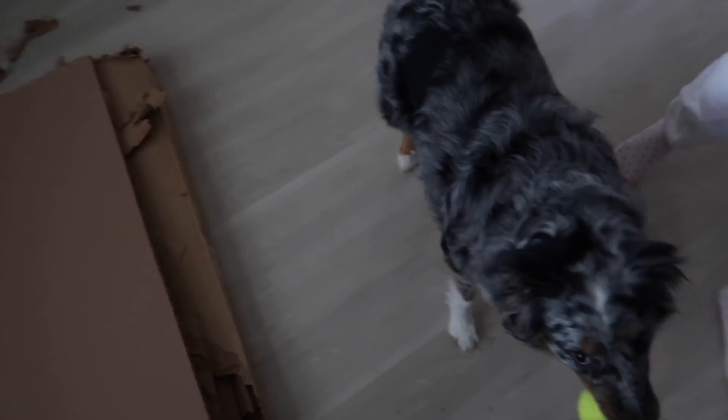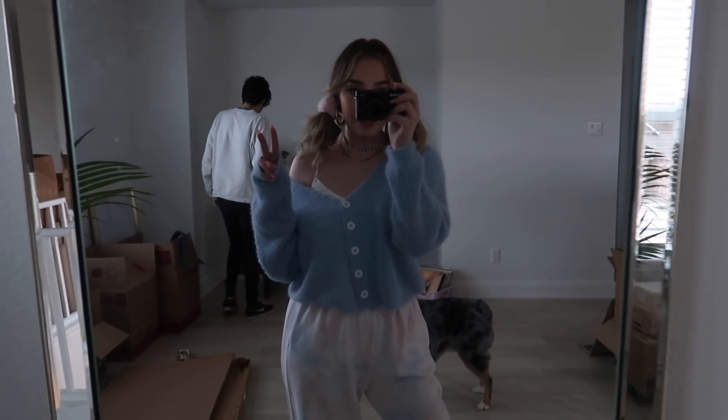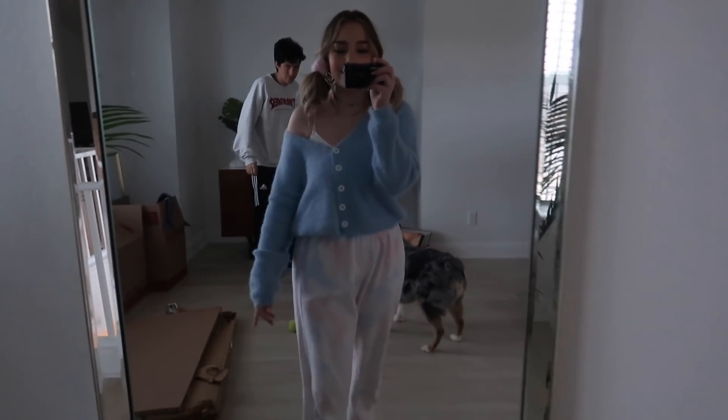I want him to dab me up on camera — come on, dab me up! He attacked me. And this is a cozy OOTD — do you think I can wear this to CB2?